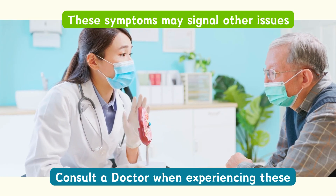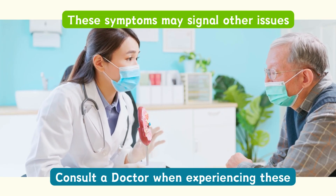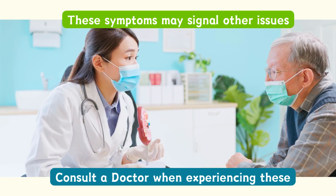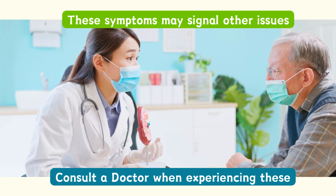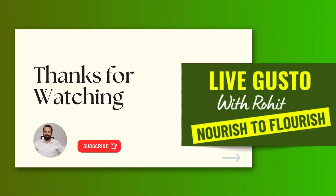Remember, these symptoms may signal other issues as well, so it's best to consult a doctor for diagnosis. Early detection and treatment can make all the difference. Stay informed, stay healthy, and stay in touch.